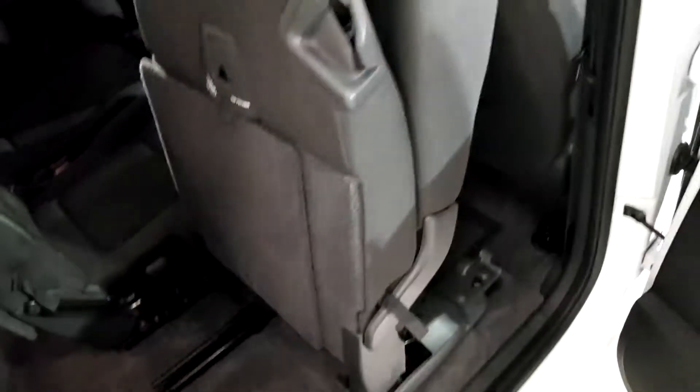Moving towards the back, you can see three individual seats and all three have Isofix spots. Plenty of gadgets and plenty of storage as well. You can see it's very simple to move the seat forward to get in to the back row.